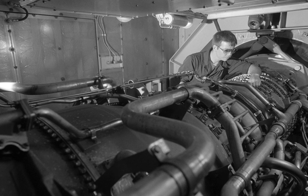The General Electric LM2500 is an industrial and marine gas turbine produced by GE Aviation. The LM2500 is a derivative of the General Electric CF-6 aircraft engine.